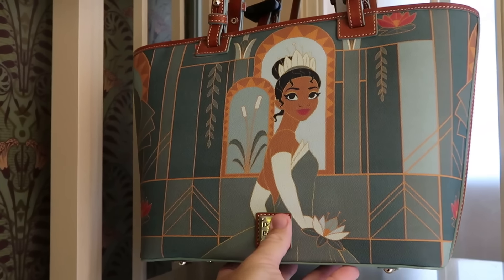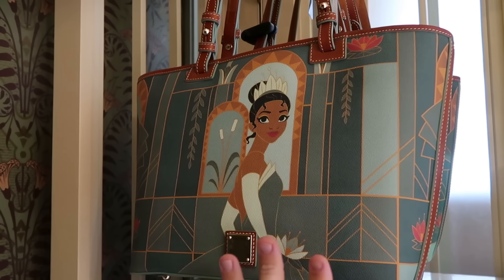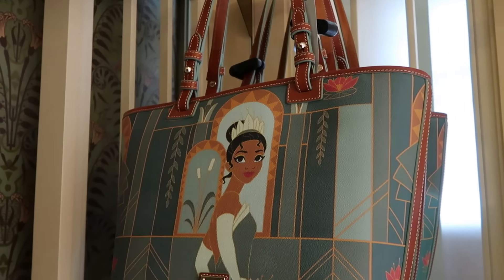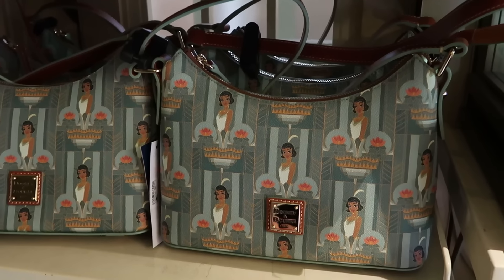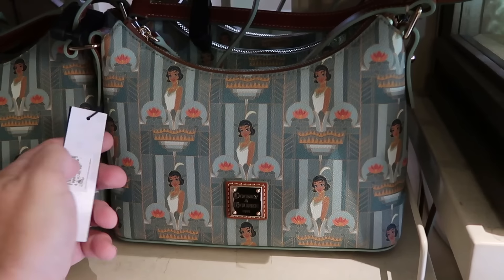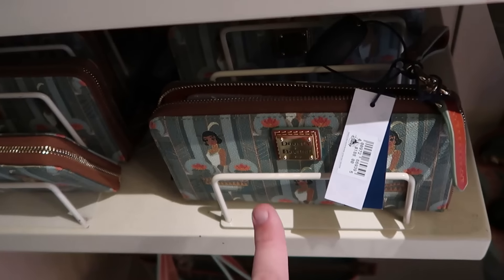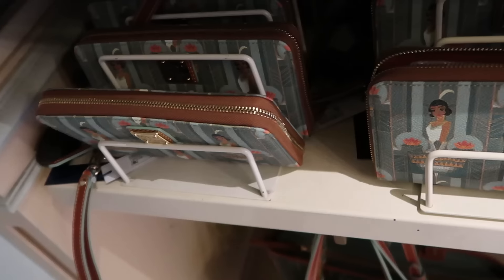Tucked away in the side section is a whole bunch of Dooney & Bourke Princess Tiana merchandise. An absolutely massive tote bag with Princess Tiana and adjustable leather straps for $268. A classic crossbody size bag with a different Princess Tiana design and gold Dooney & Bourke badge for $248. And last but not least, the wristlet or wallet with Princess Tiana with a shorter leather strap for $188.